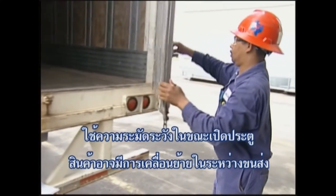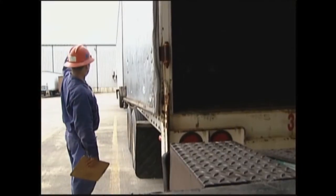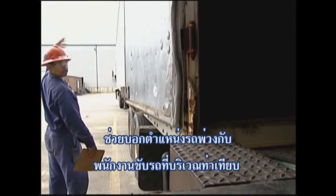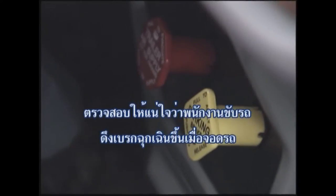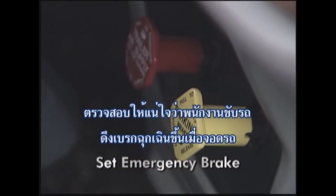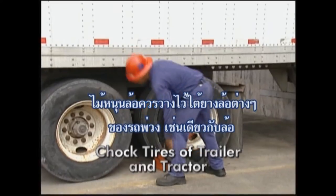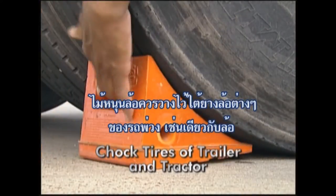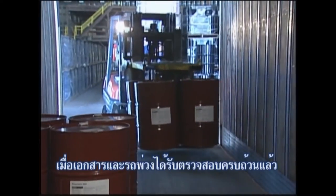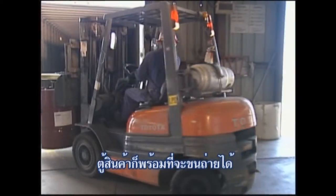Use caution when opening the doors, as items may have shifted during transportation. Make sure that the driver has set the emergency brake on the truck once it is in position. Wheel chocks should be placed under the tires of the trailer as well as the rear tires of the truck to prevent movement in either direction. Once the paperwork and trailer checks are complete, the containers are ready to be unloaded.